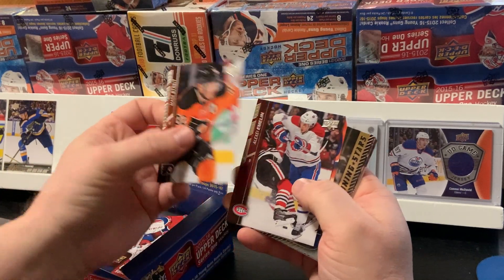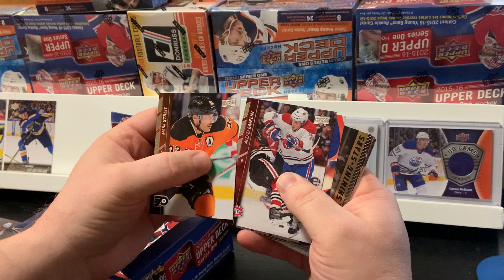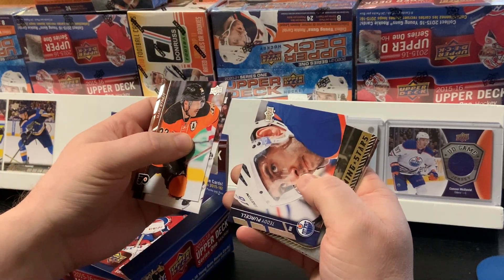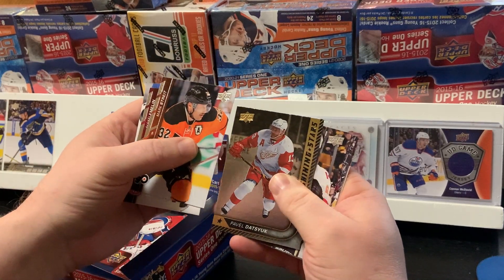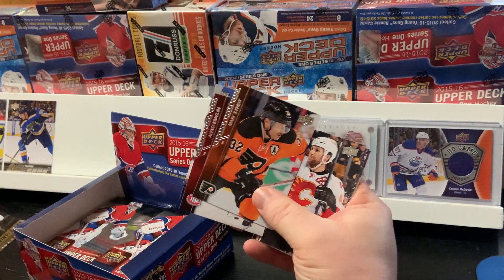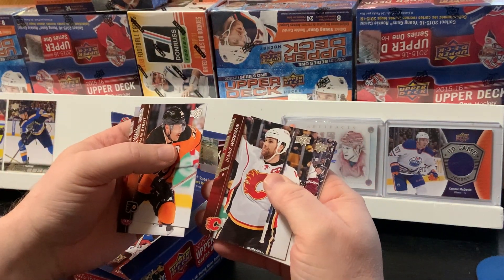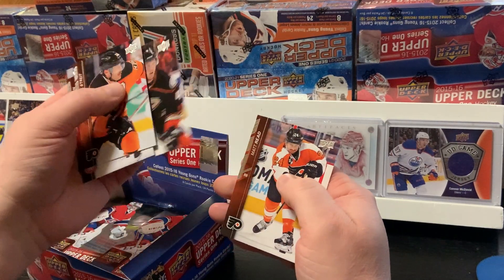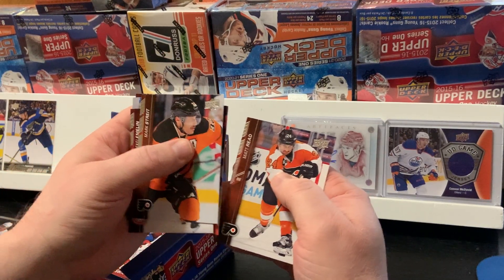Mark Stahl, Alexei Emlund, Teddy Purcell, and another Shining Stars — Pavel Datsuk. Dennis Weidman, Michael Strom, Cam Fowler, and Matt Breed.